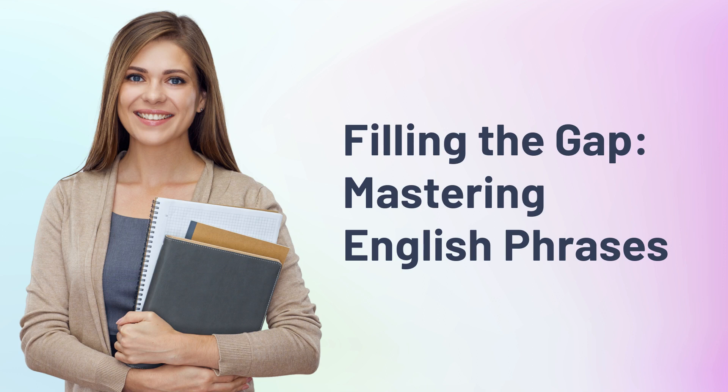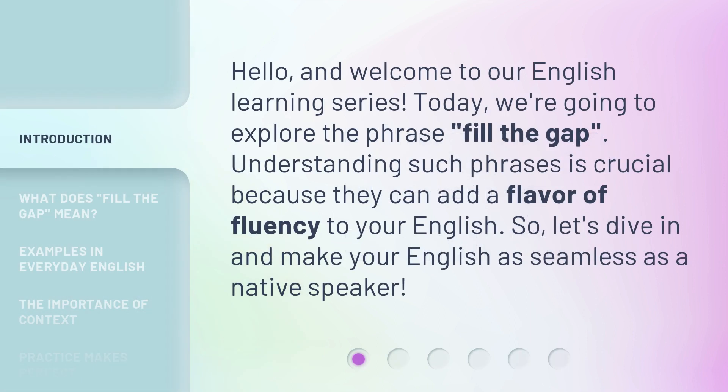Filling the Gap: Mastering English Phrases. Hello, and welcome to our English learning series. Today, we're going to explore the phrase 'fill the gap.' Understanding such phrases is crucial because they can add a flavor of fluency to your English. So, let's dive in and make your English as seamless as a native speaker.